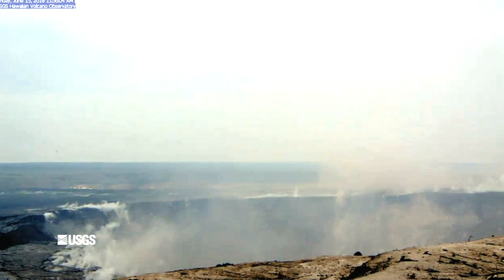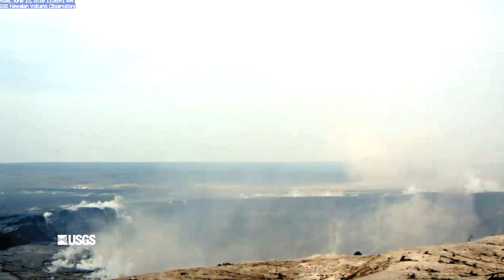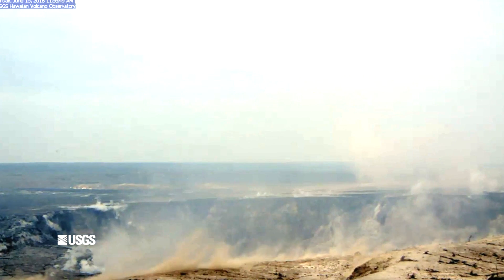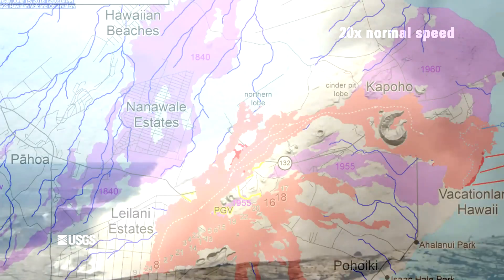There was a steam explosion at the summit earlier today. If you watch the bottom left-hand corner of the video, you can see an earthquake occur and then the edge of the crater subsides — you can literally see it slide down in elevation. Shortly after, there was an upwelling of ash and dust, and then came the steam explosion itself. USGS speeds up the video, and right there — there's the steam explosion.